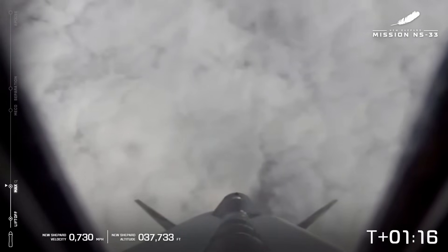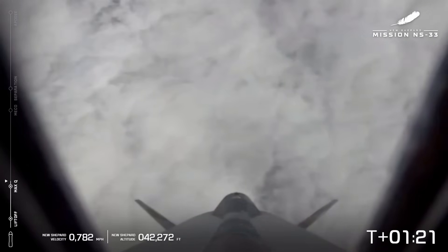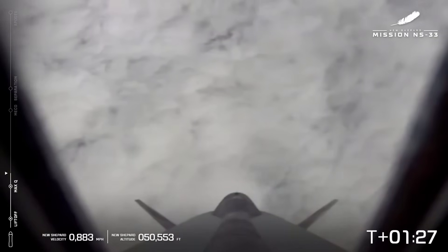Despite the cloud cover, we are tracking New Shepard. Great shot from the rocket looking back down at West Texas. We've just passed 30,000 feet and we are supersonic. Engine back up to full throttle. We just passed max-q. Engine is back up to full throttle. We are on our way to space.